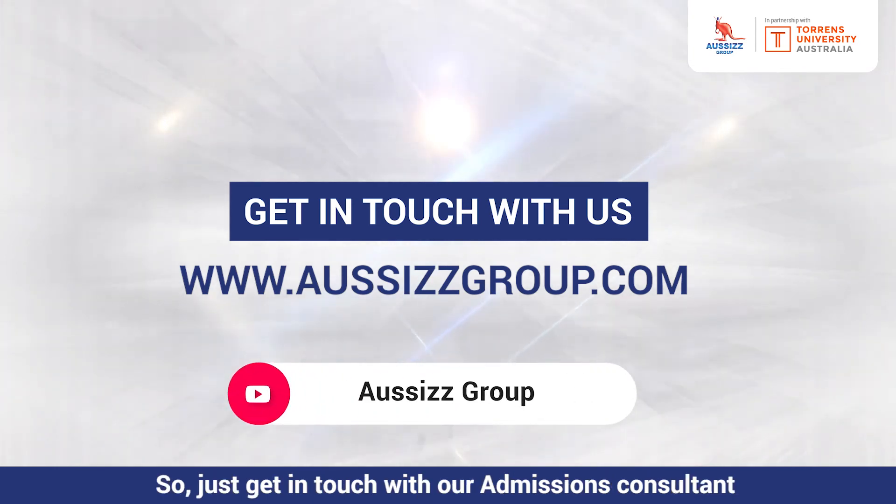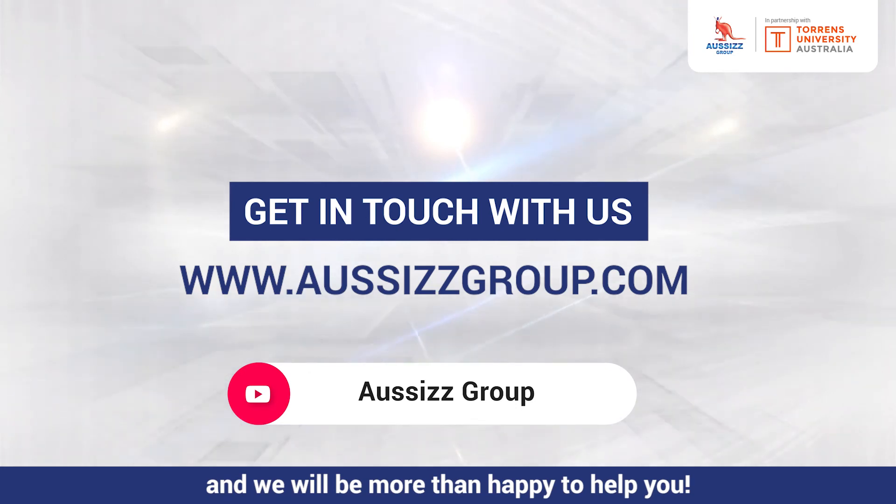Just get in touch with our admission consultants and we'll be more than happy to help you. Thank you.